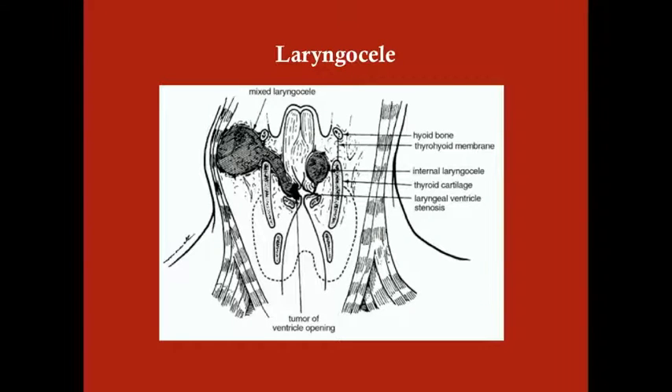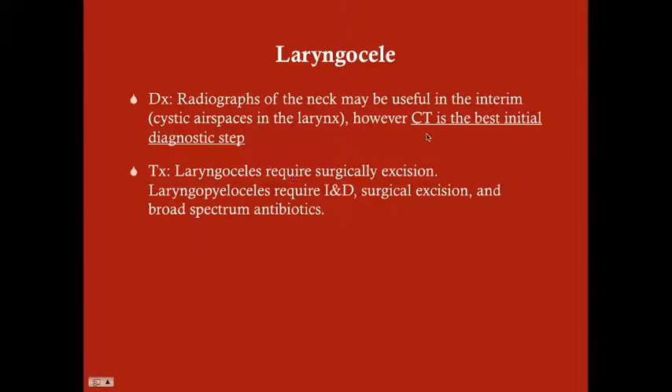The external laryngocele will press up against the neck, creating a visible neck mass. With the internal laryngocele, you may suspect it when intubating a patient and noting abnormal anatomy — specifically the false folds protruding medially. Ultimately, CT is the best way to diagnose this.